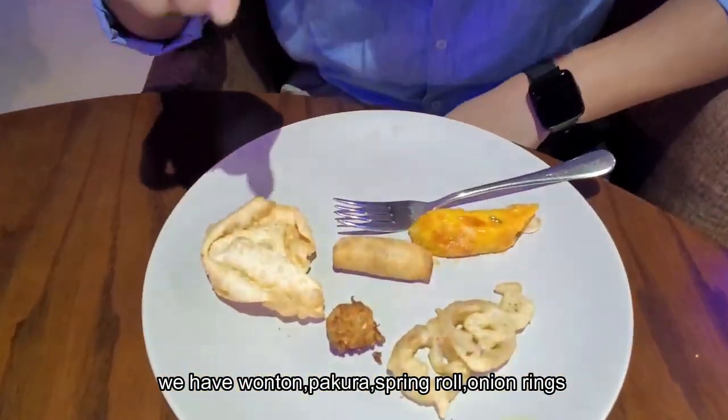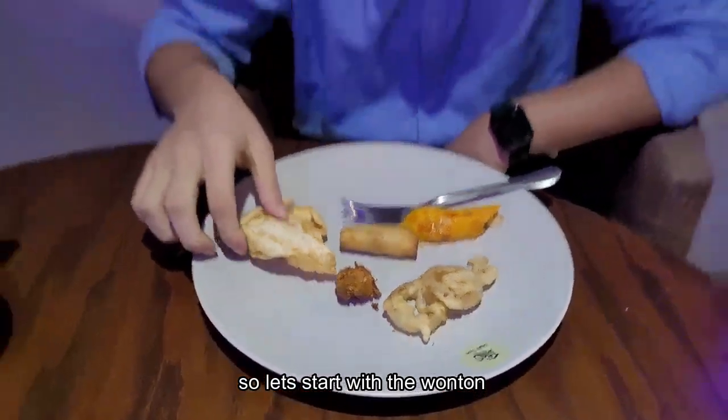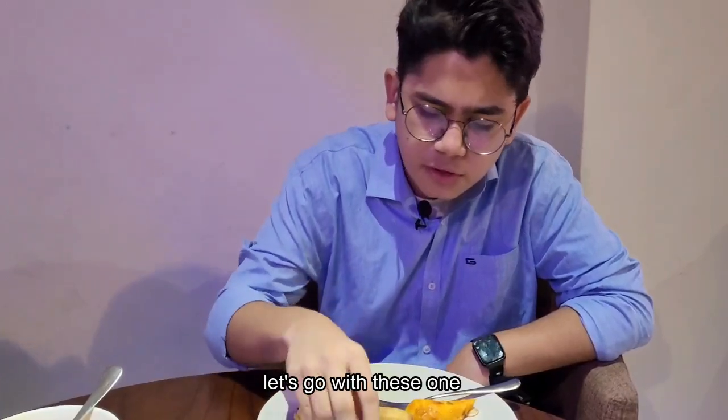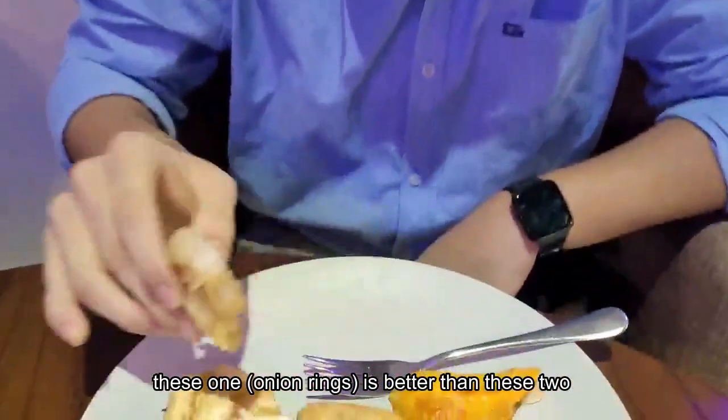Here we have the appetizers where we have aunthorn, pakora, spring rolls, onion rings, and mashed potatoes. Let's start with the aunthorn — it's still crunchy. It's average, doesn't taste that much. The onion rings are better than the other two.